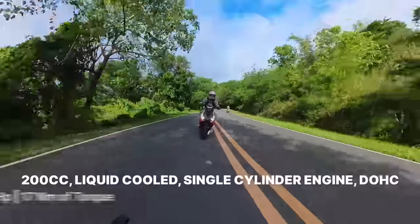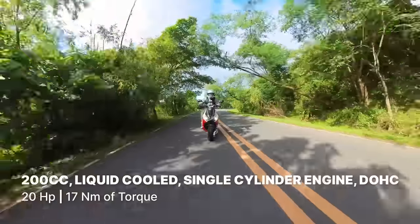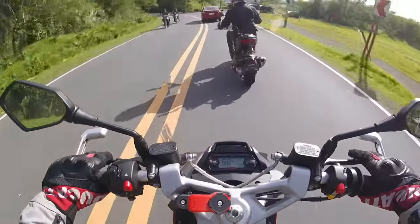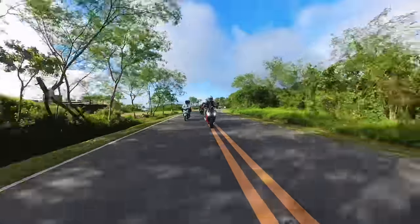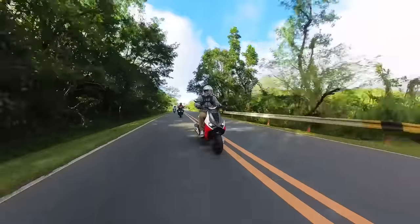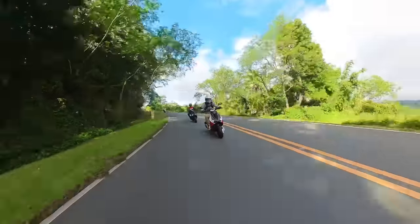It's got a liquid-cooled dual overhead cam 200cc single-cylinder engine that puts out a modest 20 horsepower and 70 newton meters of torque. The brakes are really, really good, but the suspension is sporty — pretty stiff — and I believe if you upgrade to the all-in suspension it would be a lot more comfortable. The fuel tank capacity is nine liters and you can get up to 34 kilometers per liter, which is actually pretty solid.